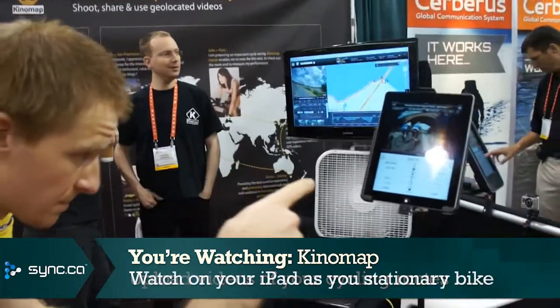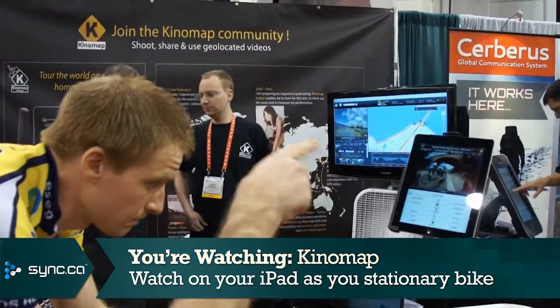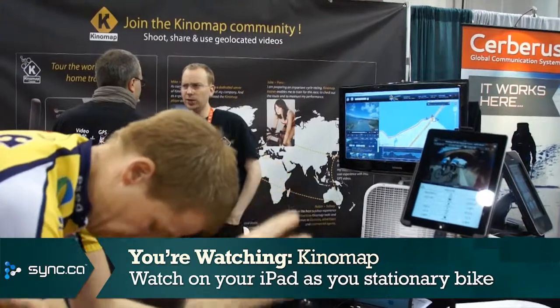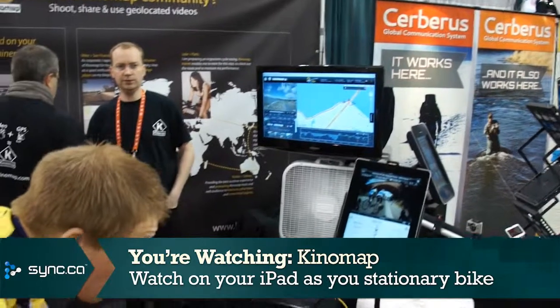If you come around here, you'll see that we've got an iPad set up over here, where — it's a demo right now — you'd actually see the video that you shot, and on your training bike here, you could re-ride that course. Or, there's a TV option over there, where you can see the video happening in real time.